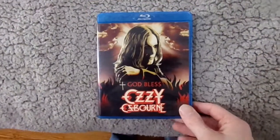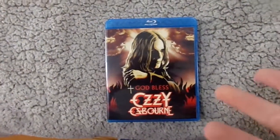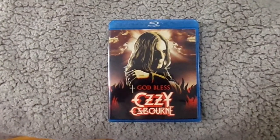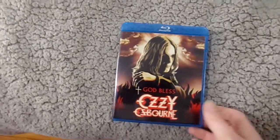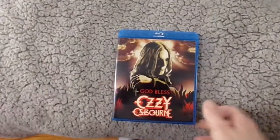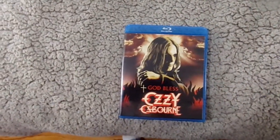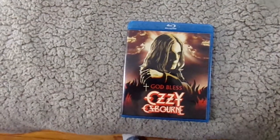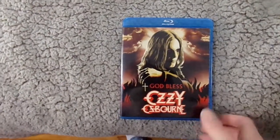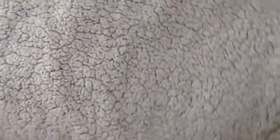And the next one is a music documentary — God Bless Ozzy Osbourne. I am a fan of Ozzy Osbourne, not a huge fan, but I'm a big fan of his big songs, and I've been wanting to see his documentary for a while because Ozzy Osbourne is a legend with a very interesting story. So I've been wanting to see a documentary about him, so I picked that one up. I think I got those two at FYE.